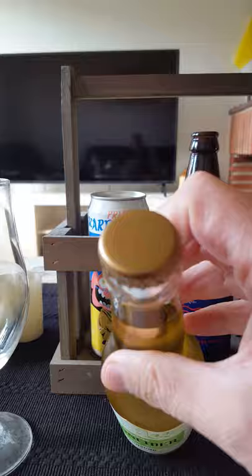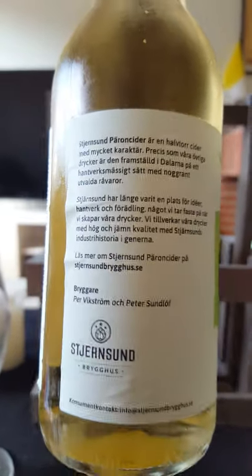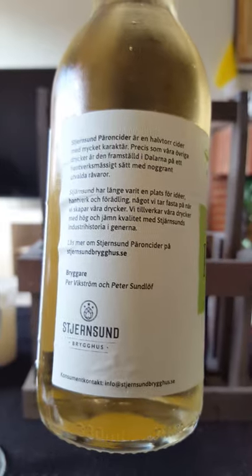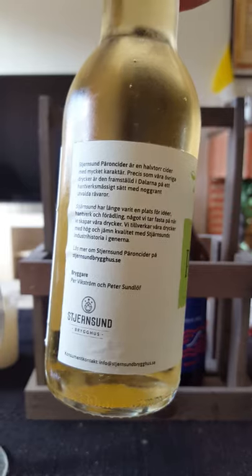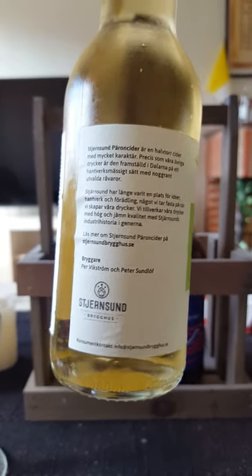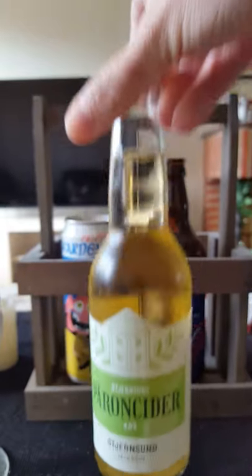A plain bottle cap and a little bit of text on the label. It says that Skjärnsund Pear Cider is a semi-dry cider with a lot of character, made according to craft methods — basically the usual buzzwords and all that.